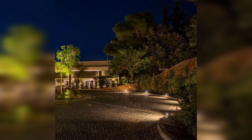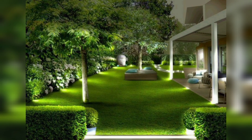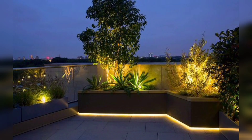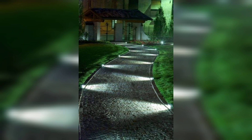String lights are a versatile lighting option that can be used in a variety of ways. They come in various shapes, sizes, and colors, and can be hung from trees and fences to create a magical and romantic atmosphere. You can wrap them around tree trunks, weave them through branches, or hang them above the garden path to light up the way.